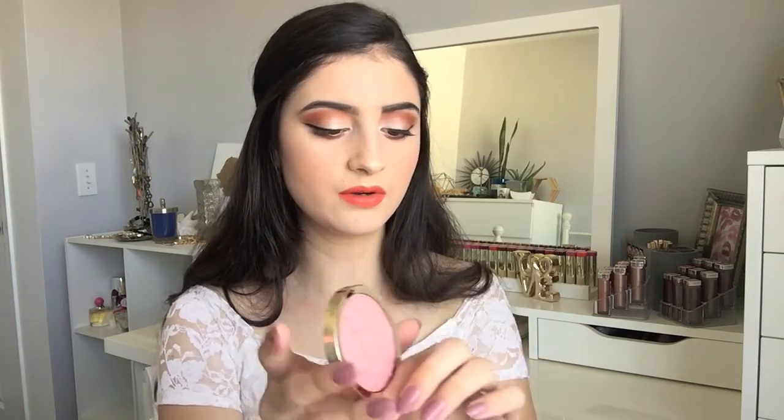This is like a beautiful mauvey cool-tone blush — it's very light, but it's a beautiful color, and I'm so excited to play around with it and use it more. Very excited that I finally found this.